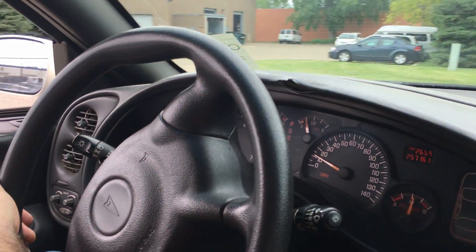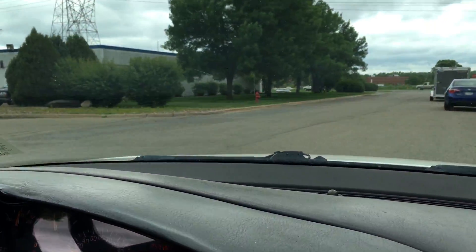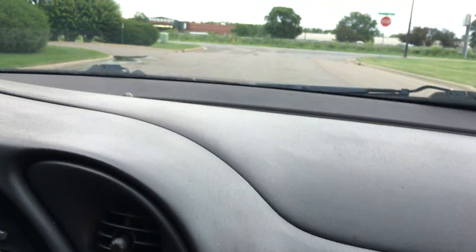Let's check the glove box here — good storage space. And we've got keyless entry.